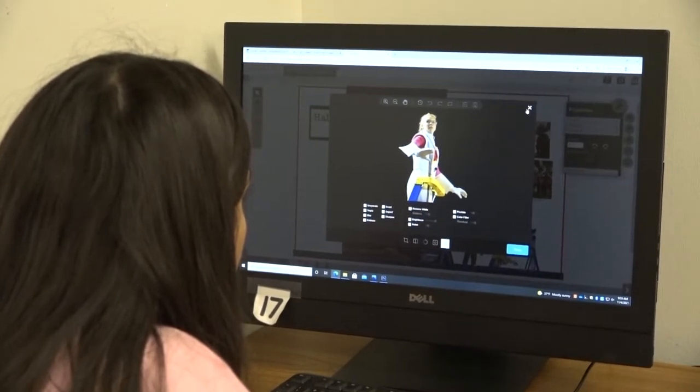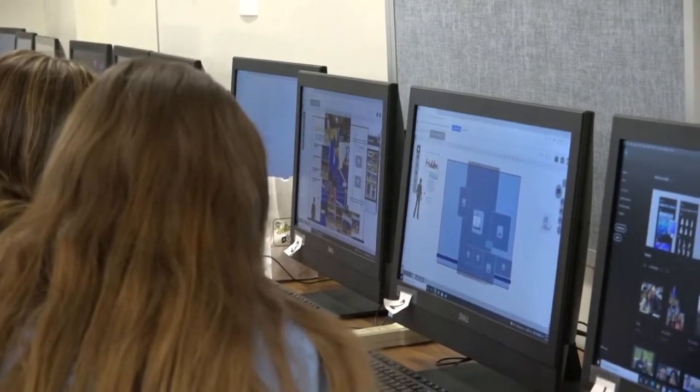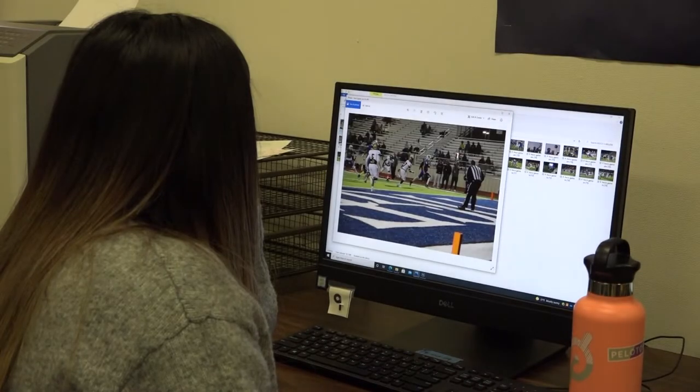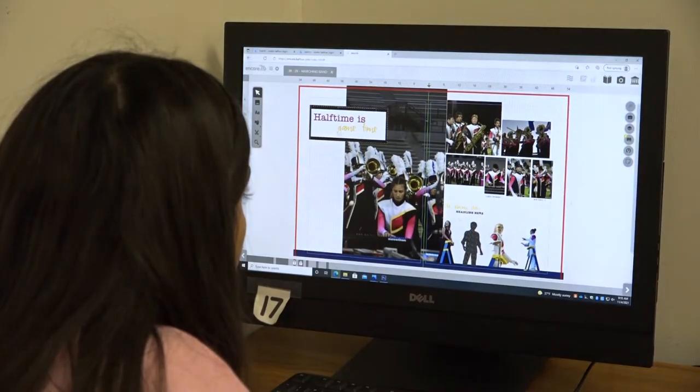My main role is to keep everybody in check and make sure that everybody's working on a page. Right now we are working on homecoming pages, football pages because we just finished with football, and pom pages. We attend most of the athletic games and pep rallies, and we take pictures to put into the yearbook.